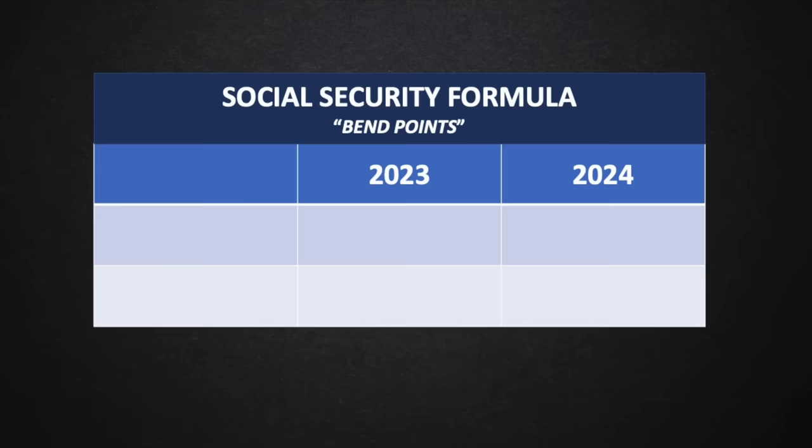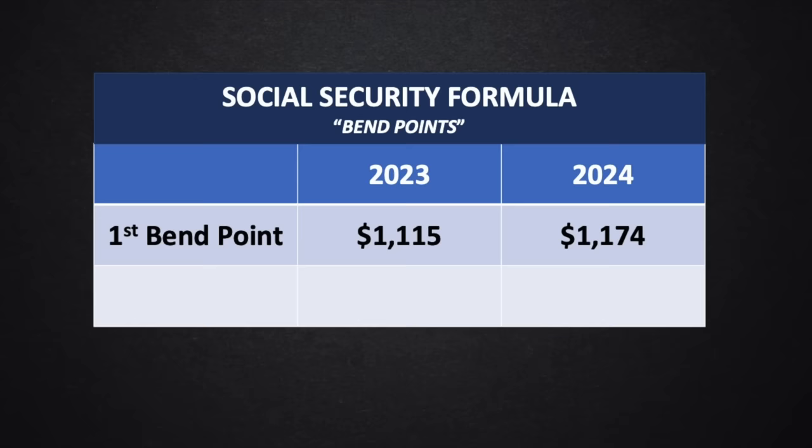First, let's cover the Social Security formula, often referred to as the BenPoint formula, which is used to calculate your final benefit amount. If you want more details on how this formula is used, check out my video, 'How Social Security Retirement Benefits Are Calculated in Three Easy Steps.' There are two separate points in this calculation that typically change every year. The first BenPoint is increasing from $1,115 to $1,174, and the second BenPoint is increasing from $6,721 to $7,078. The current year formula is only used to calculate benefits for those who turn 62 in that year.